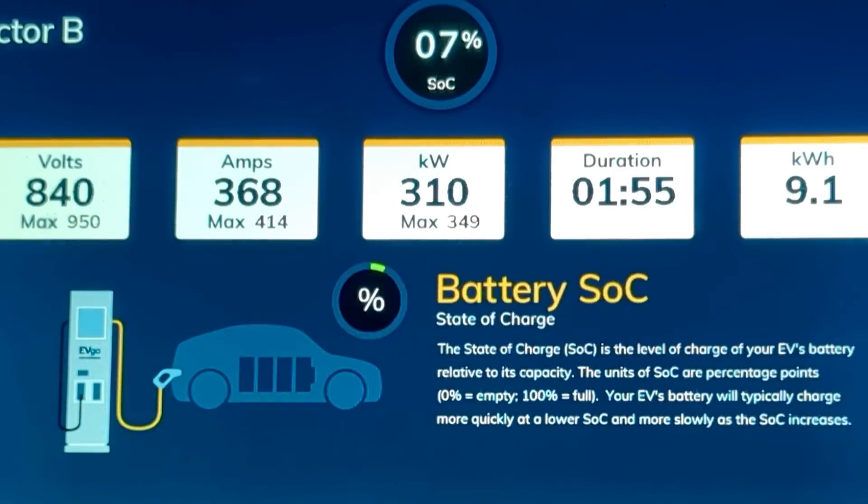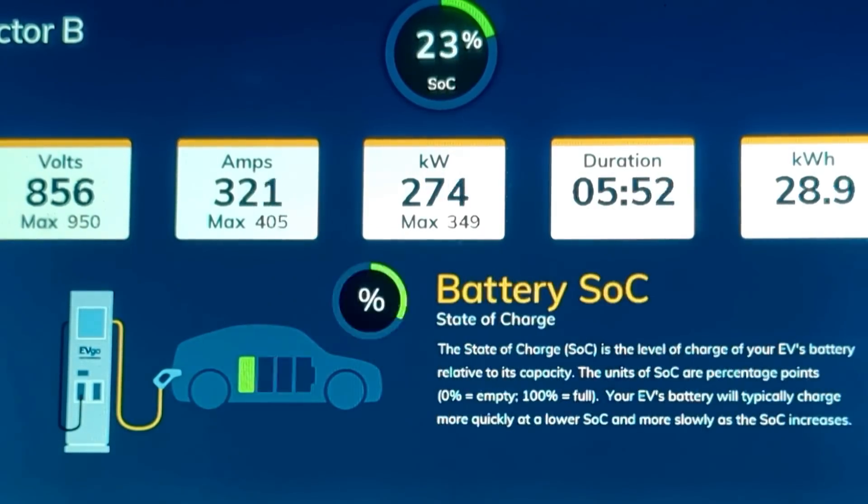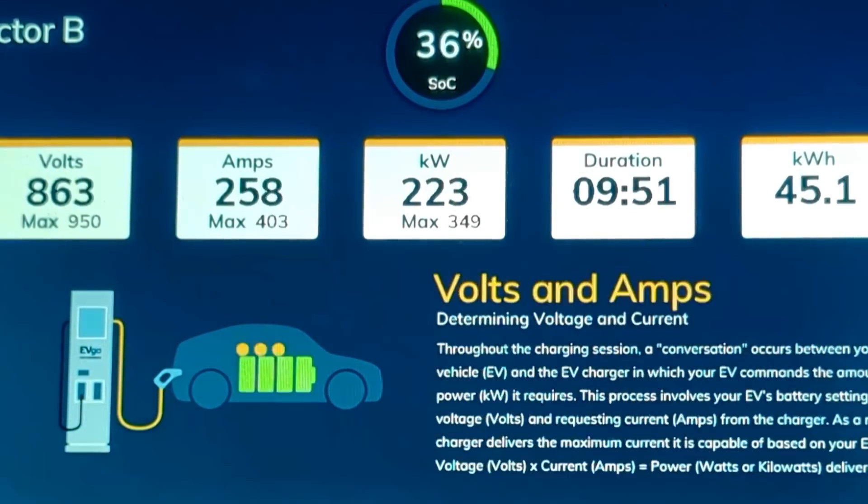Lucid makes some of the longest range and fastest charging electric vehicles on the market today. I've DC Fast Charge tested both the Lucid Air Grand Touring and the Lucid Air Dream Edition Range, both of which were able to add back 200 miles of real-world driving range in only 12 minutes — exactly what Lucid claims. Lucid also sells an entry-level model called the Lucid Air Pure.